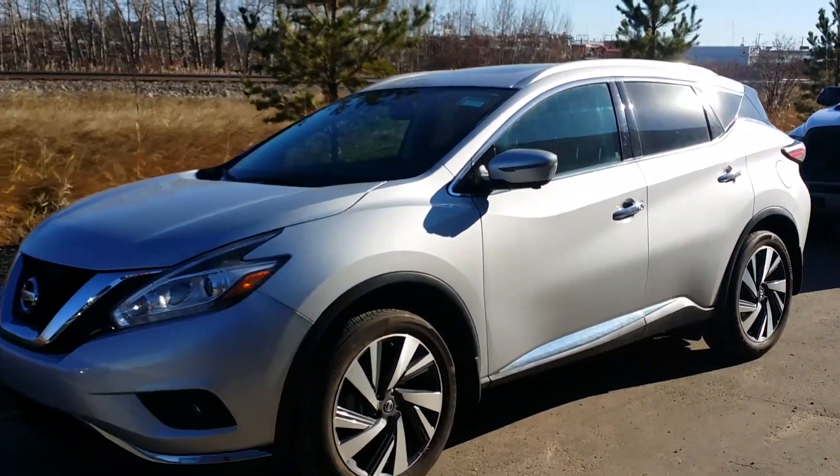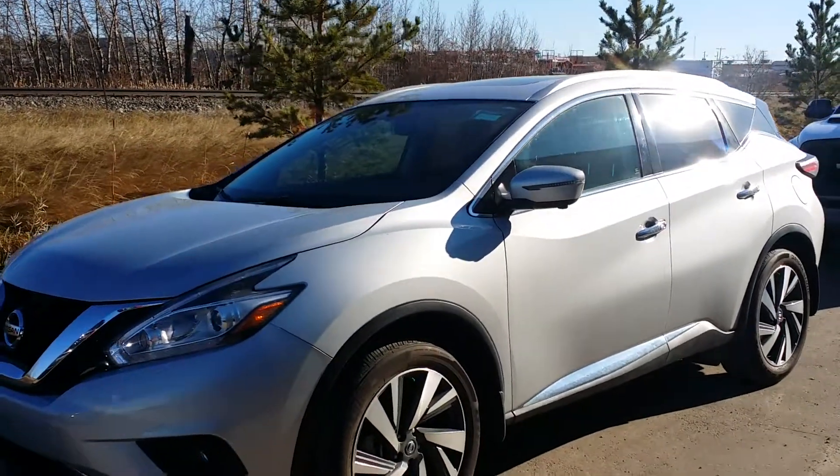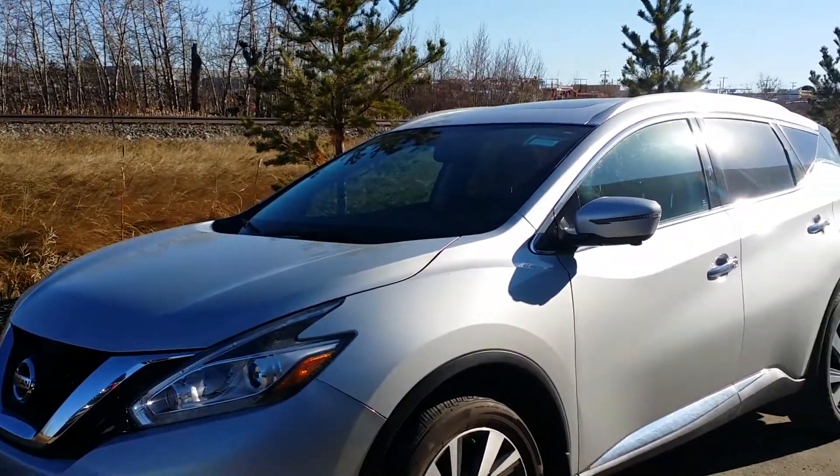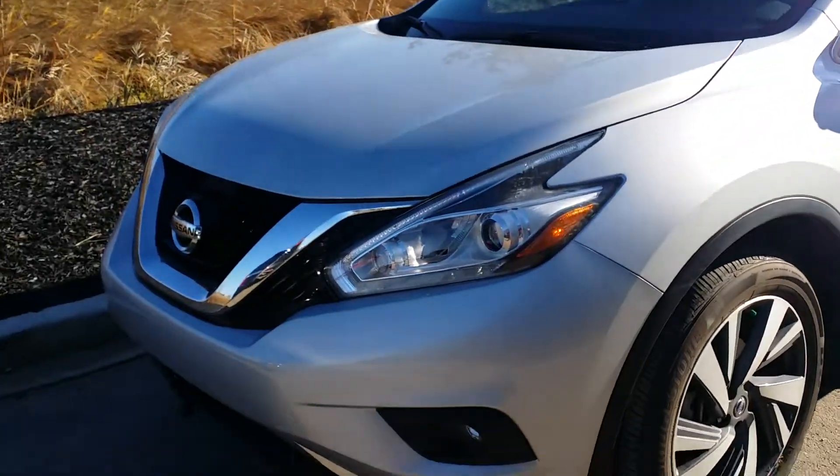Hey Marcel, how's it going? Salomon here from LA Nissan. I just want to send you a short video on this beautiful Murano we have in the store right now. It's my manager's demo, so it has super low K's on it. It's a 2017 and it's the Platinum Edition.